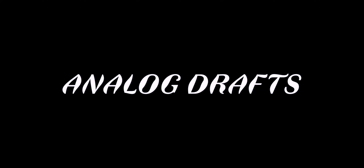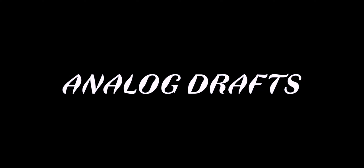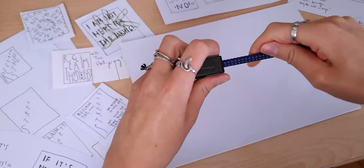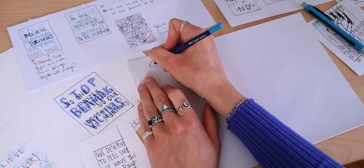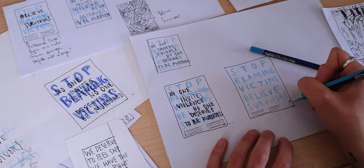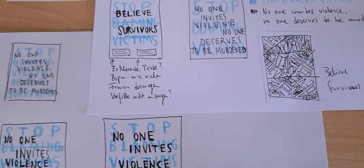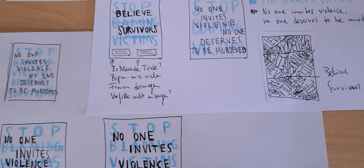Before going into the digital space, we were advised by our professor to make small analog designs first. Here you can see the results of my first draft attempts, but this process is not that easy for me because I sometimes have the typical fear of the blank page when it comes to posters. That's why I tried once again to revise and expand my first drafts.